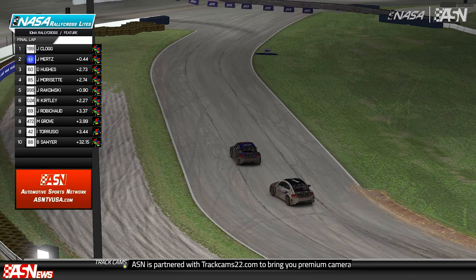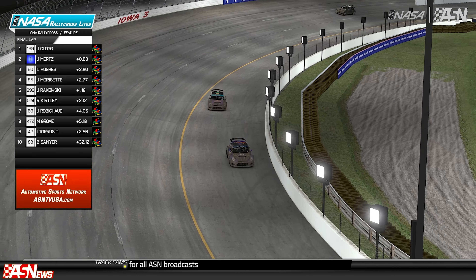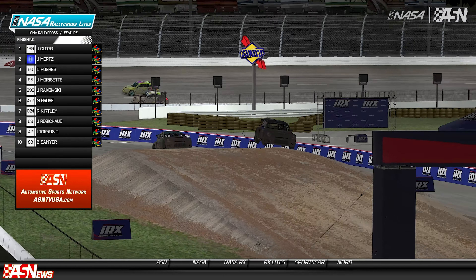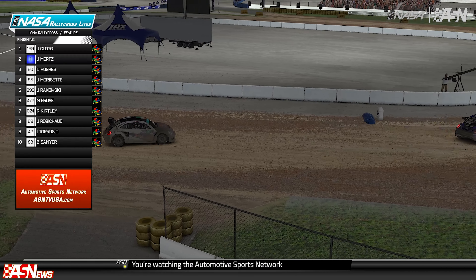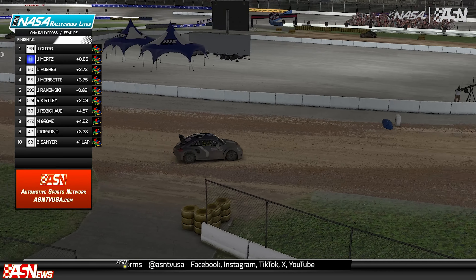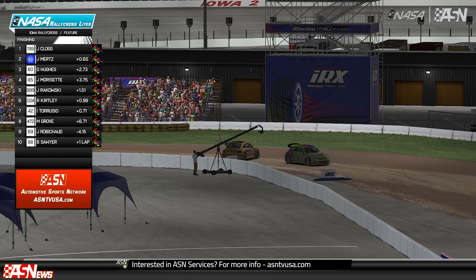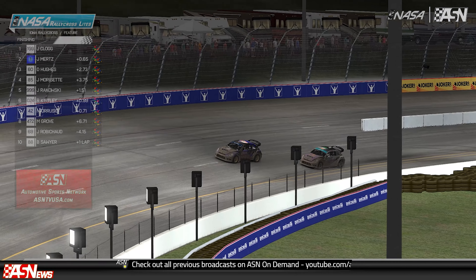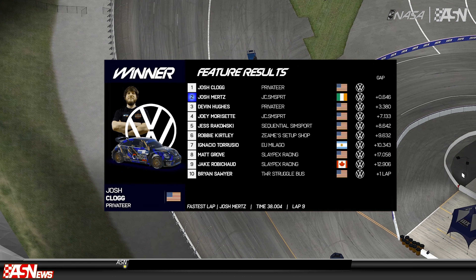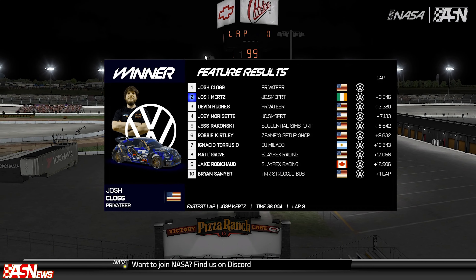Coming to the white flag — Mertz with a later apex than Clog. Clog on defensive driving. Last look at lap times: 38.2 to 38.0, and 38.6 for Devin Hughes. Through one, through two — car length between them, can't make anything happen. Taruccio and Grove each have one joker left for the last lap. Two final corners — really one final braking zone for Mertz to make anything happen on Clog. They are tied with three wins in the Lights series to be the overall winningest driver. Final corner — Mertz hits the wall! Clog will survive and win again, his fourth win of the season. Mertz second, Hughes third, Morissette fourth. Grove gets tagged by Rakowski at the back — Robichaux gets by him. Sawyer off the lead lap. Grove home in ninth. Robichaux has crashed at the start-finish line — someone pushes him. The fireworks go off in Newton, Iowa. Confirmation of results: Josh Clog, Josh Mertz, Devin Hughes — the podium. Joey Morissette, Jess Rakowski, Robbie Kirtley, Ignacio Taruccio, Matty Grove, Jake Robichaux, Brian Sawyer. Adjusted: Rakowski gets a 10-second time penalty, placed behind Matty Grove in the final results.